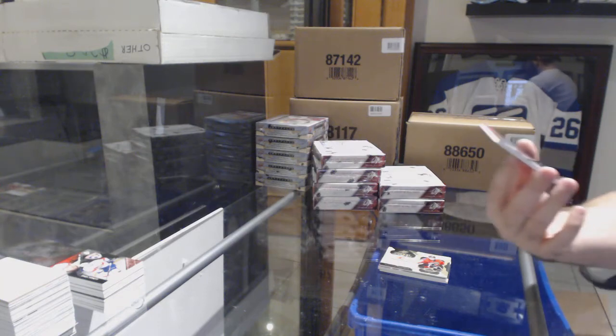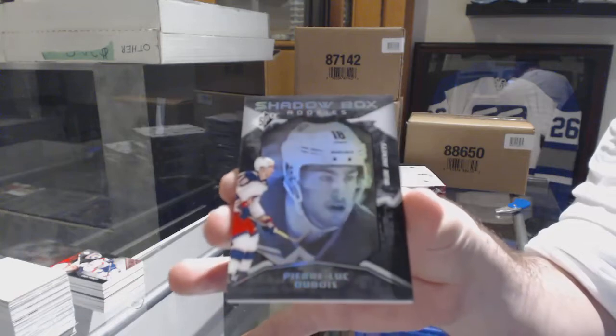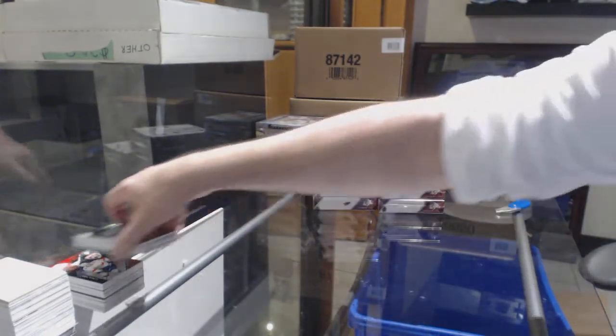And for the Blue Jackets, shadow box rookies numbered to 298, Pierre-Luc Dubois — both socks get that one.